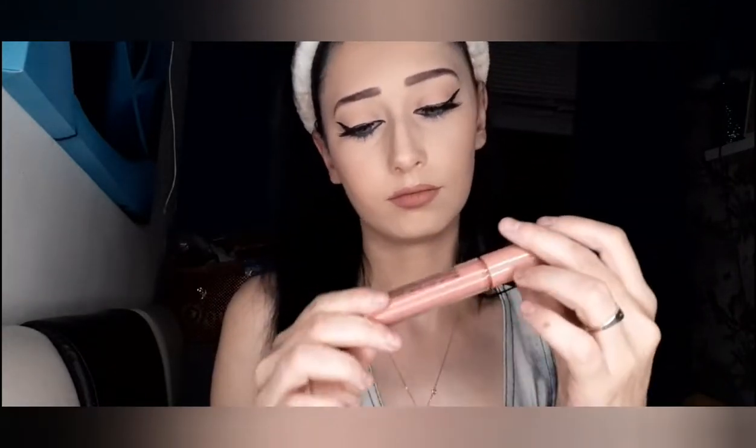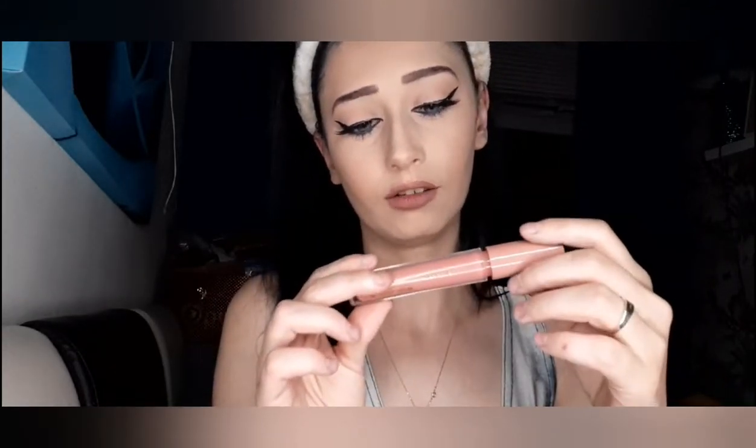Now I'm going to be taking the Ellie Colors High Gloss — I think. I bought it ages ago and never used it. I'm not really a gloss person and I thought it was a liquid lipstick. It doesn't have a shade on it.